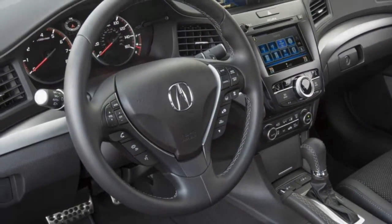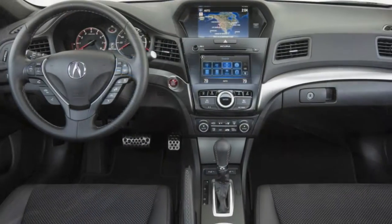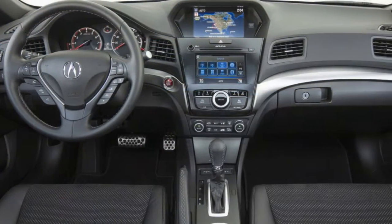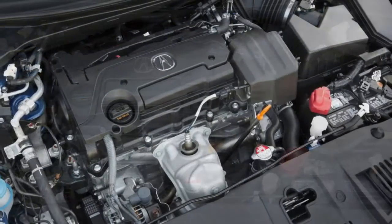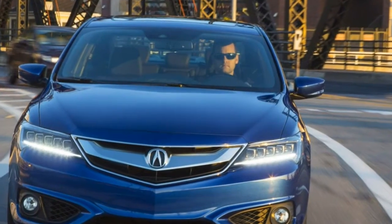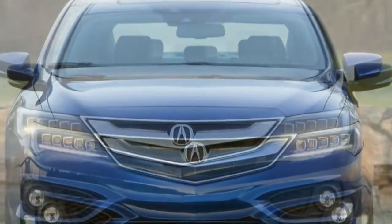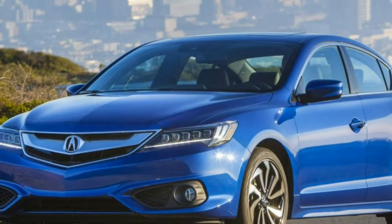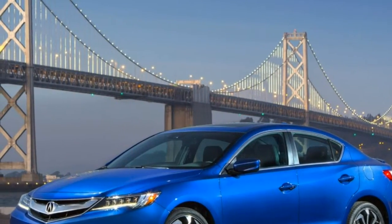2016 Acura ILX specifications: On sale now. Price: $28,820–$35,810 base/as-tested. Engine: 2.4-liter DOHC 16-valve I-4, 201 horsepower at 6,800 rpm, 180 lb-ft at 3,600 rpm. Transmission: 8-speed dual-clutch automatic. Layout: 4-door, 5-passenger, front-engine FWD sedan. EPA mileage: 25/36 mpg city/highway. Dimensions (L x W x H): 181.9 x 70.6 x 55.6 in. Wheelbase: 105.1 in. Weight: 3,093–3,137 lb.